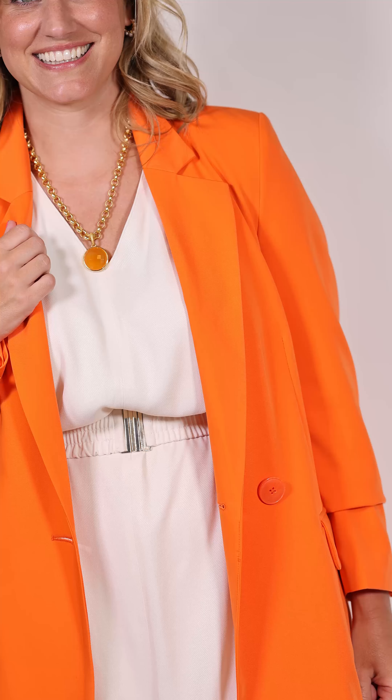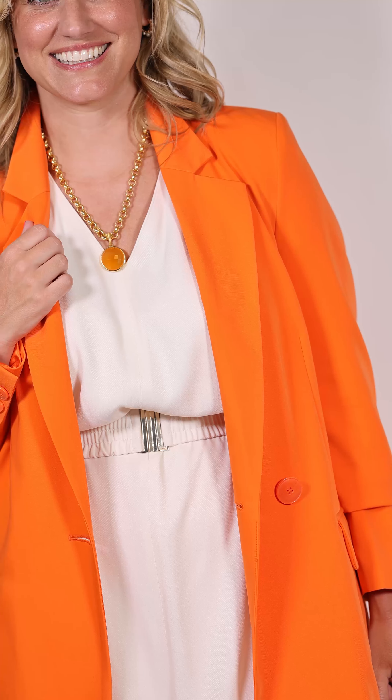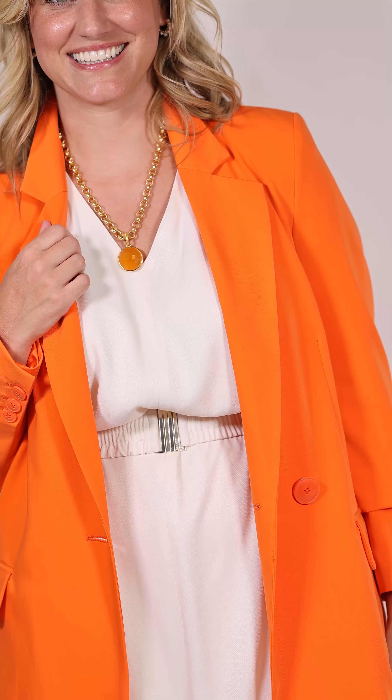The jewelry is a line I brought back that I had before — it's Dean Davidson, and all the stars wear this line. It's 18-karat gold plated and guaranteed for life. This little jacket is by Pen and Ink and it's very, very lightweight.